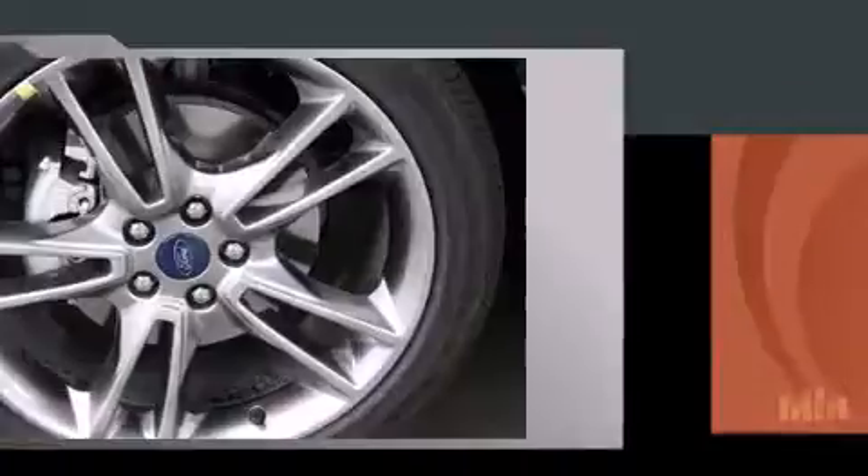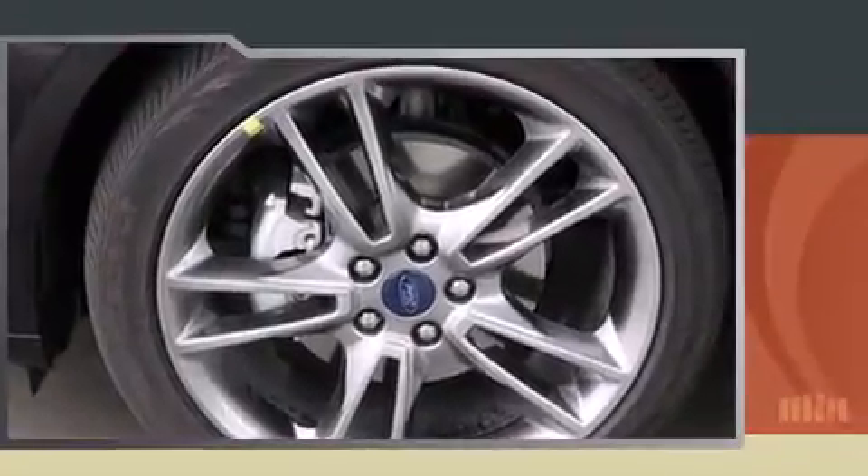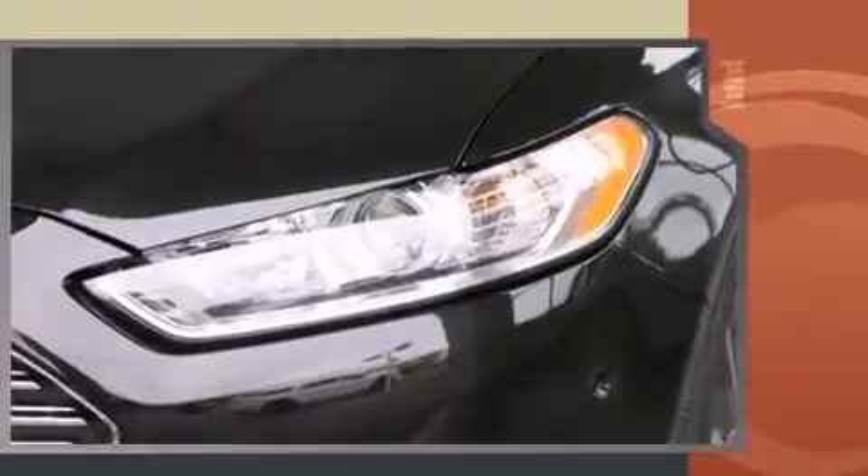Turbocharger technology provides forced air induction, enhancing performance while preserving fuel economy. Top features include front fog lights, front and rear reading lights, power front seats, and automatic dimming door mirrors.